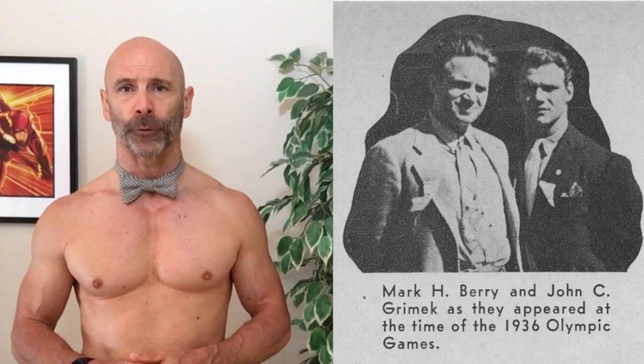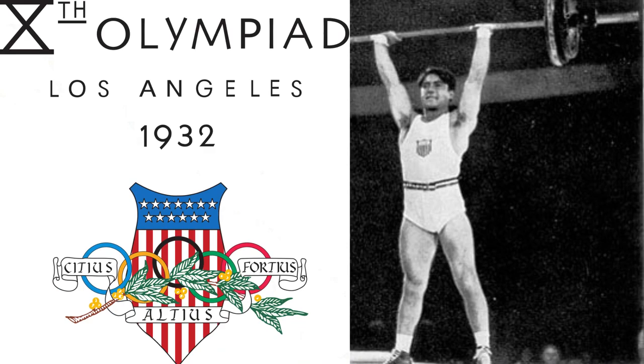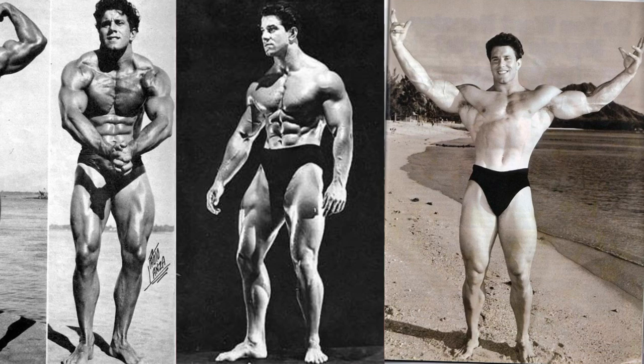The 1930s program was designed by Mark Berry, who was the first Olympic weightlifting coach for the U.S., coaching the weightlifting teams for the 1932 and 1936 Olympic Games. Also at the 1936 Games was a young man named John Grimmick, who went on to be a well-known bodybuilder trained by Mark. Mark Berry's program is broken into three different phases or stages, much like Reg Park's 5x5 plan, who was a three-time Mr. Universe winner and one of the bodybuilders that inspired Arnold Schwarzenegger.